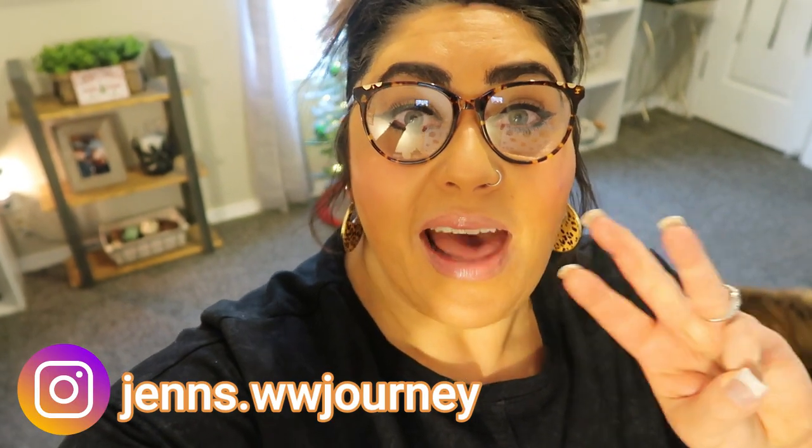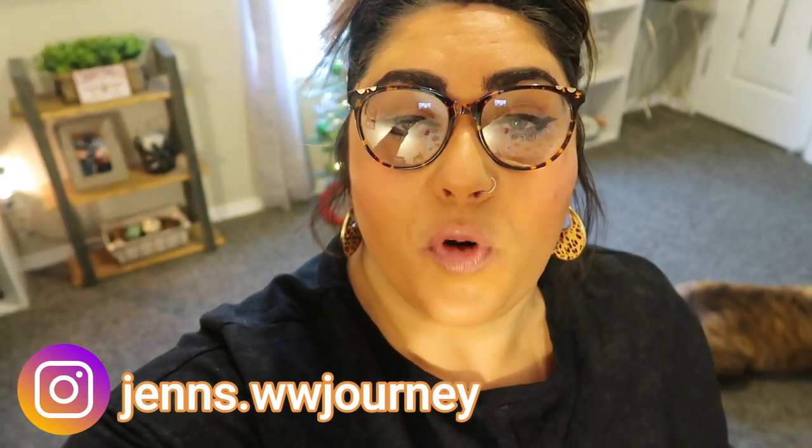Hi friends, welcome back to my channel and welcome if you're new here. My name is Jen. I'm a certified weight loss and nutrition coach and I'm on the WW Blue plan. It's Monday so it is meal prep day. I have three fantastic recipes for you — a breakfast, a lunch, and a sweet treat that is so easy to make. I'm super excited to share these three recipes with you.